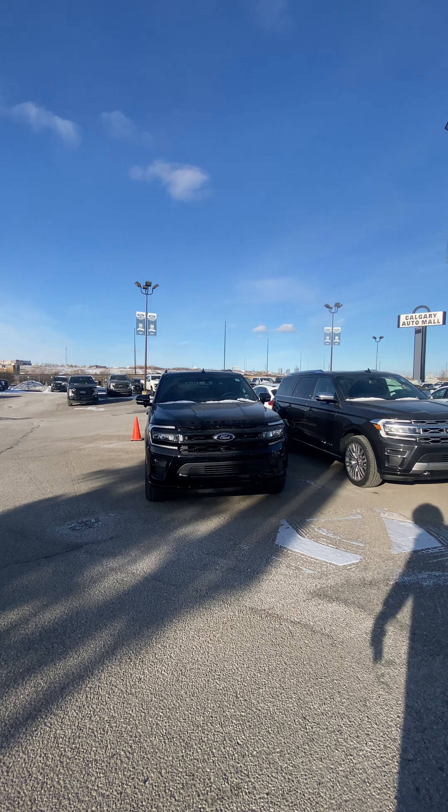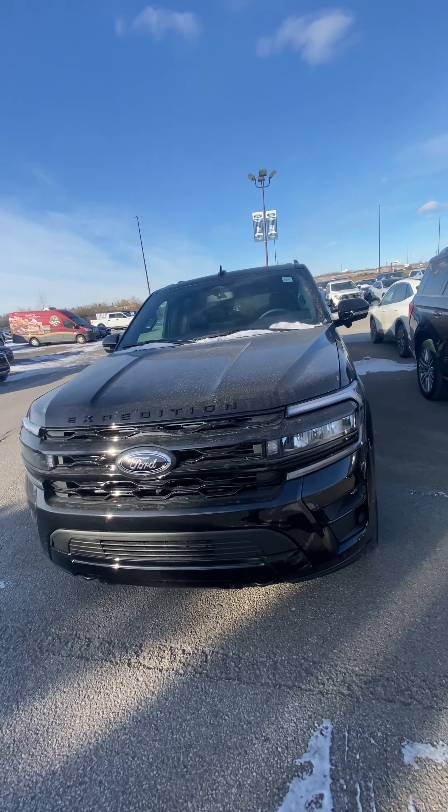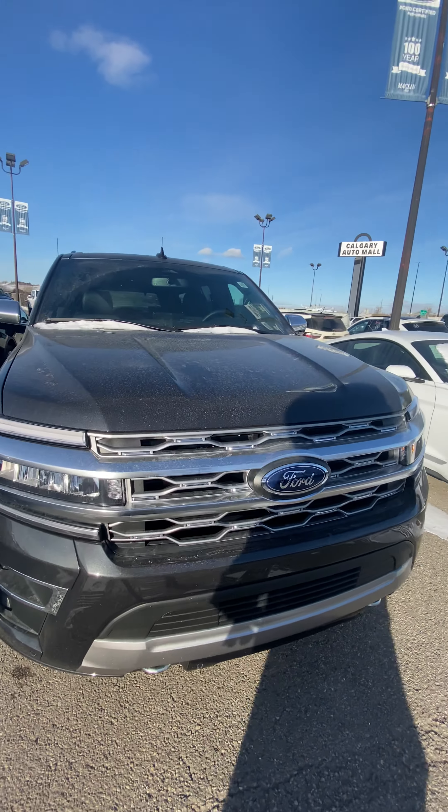Hello, this is Robin from Macklin Ford. I'm here to show you the two Expeditions we have: the Stealth and the Platinum.